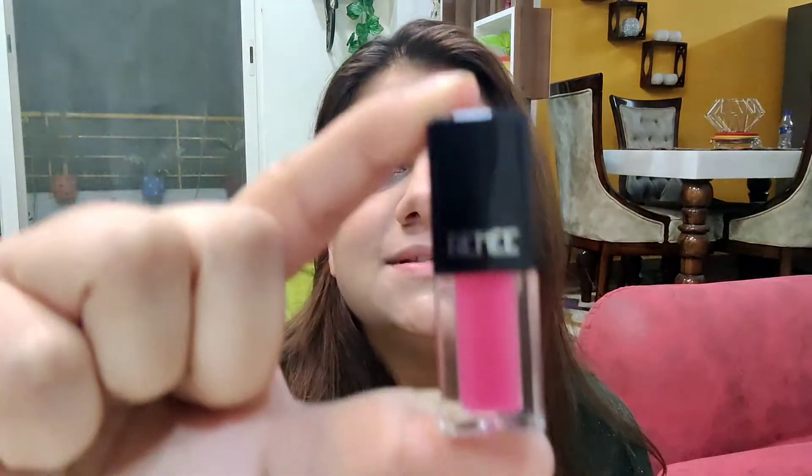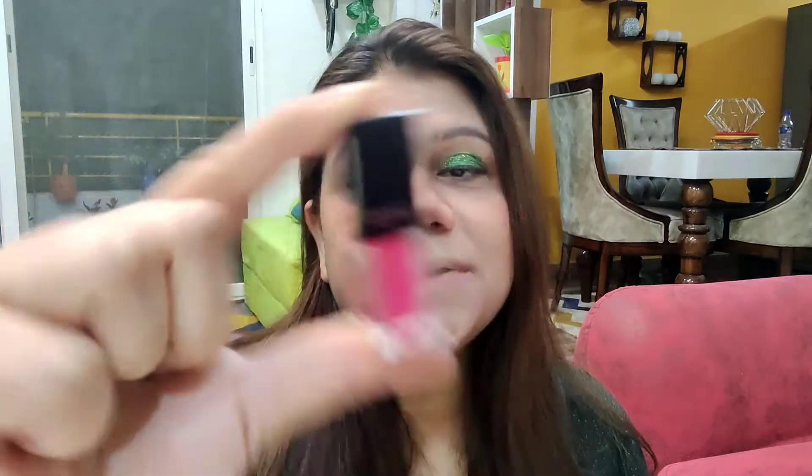So this is Rene lip gloss. I purchased it in pink color. These are now available in two colors — pink and peach. This is 2.5 ml or 0.8 oz. The MRP is 325 rupees. I purchased it from Amazon.